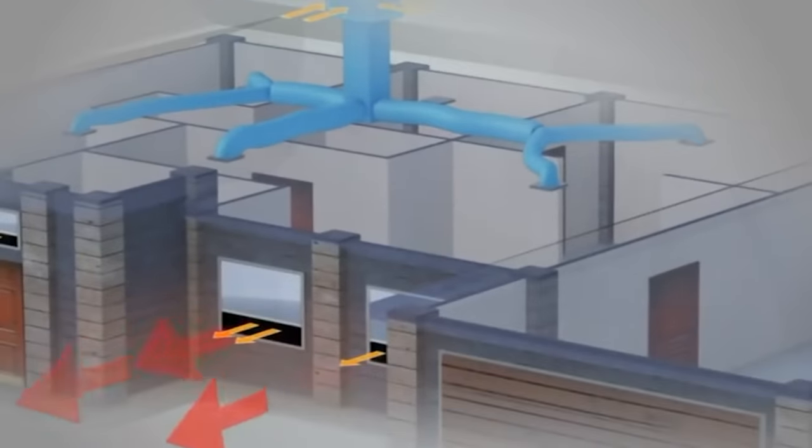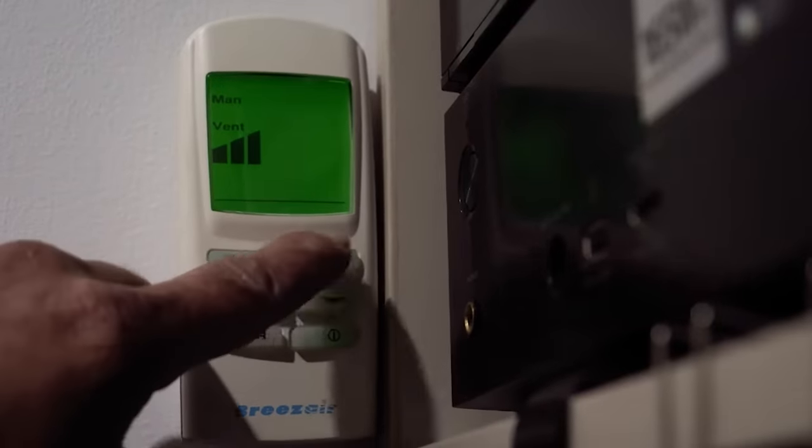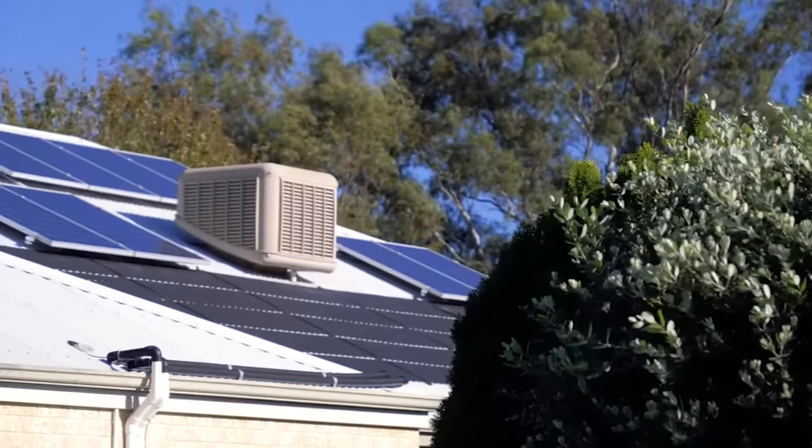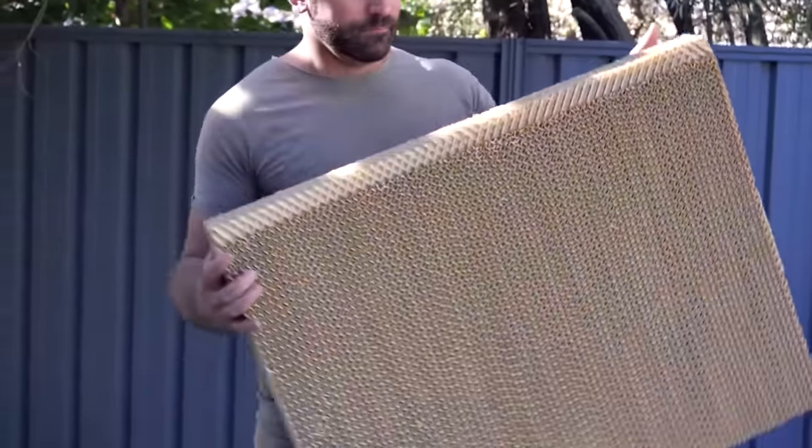Hot air from the street passes through a moist material, water cools it and evaporates. The temperature can be controlled from a touch panel or a smartphone. The system is compatible with Wi-Fi.